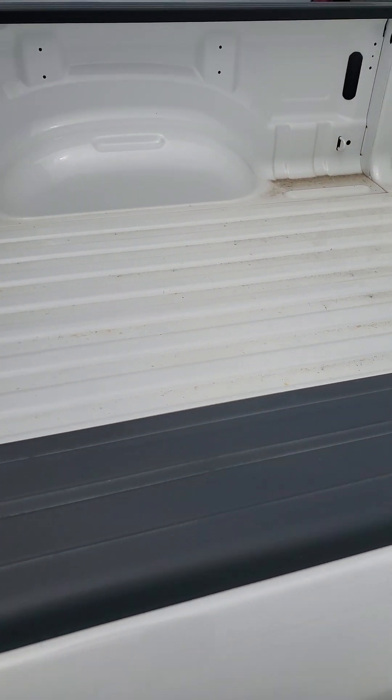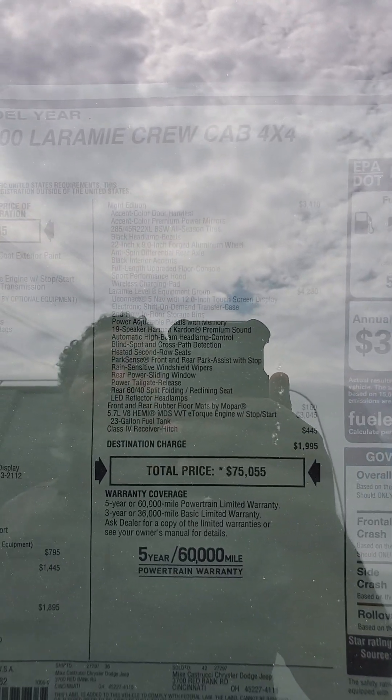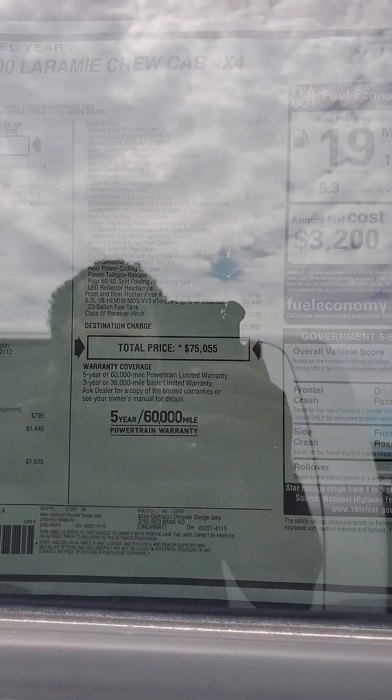5.7 unlined bed. Let's take a look at the window sticker. This vehicle does have the trailer tow group, advanced safety group, the night edition, Laramie level B equipment group, as well as a class 4 receiver hitch and a 23 gallon fuel tank.